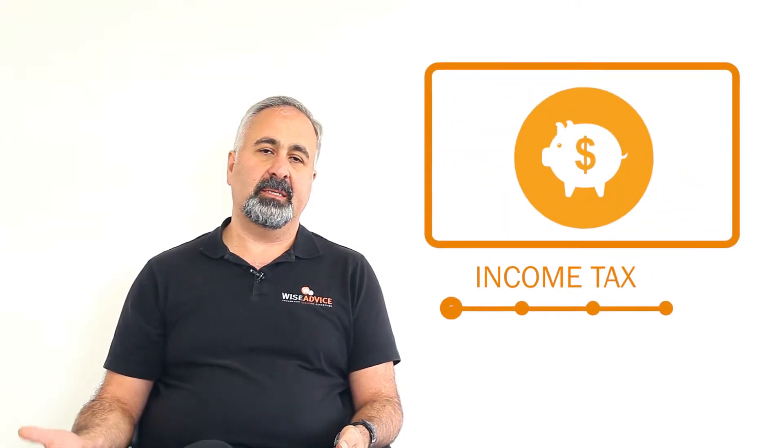As a business you have to deal with four types of tax. The first tax is income tax — that's a tax that you pay on your profit.